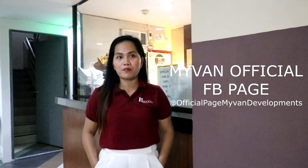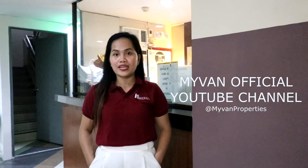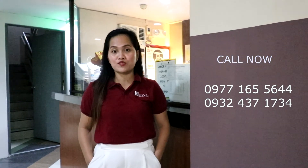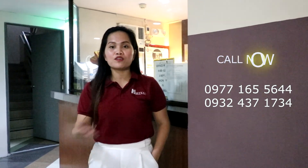For more info, you can message us at our Facebook page, MyVanProperties and Development. You could also see us at our YouTube channel, MyVanProperties. Or drop a call at 0977-165-5644 and 0932-437-1734. You can also call me directly at 0922-369-8589.